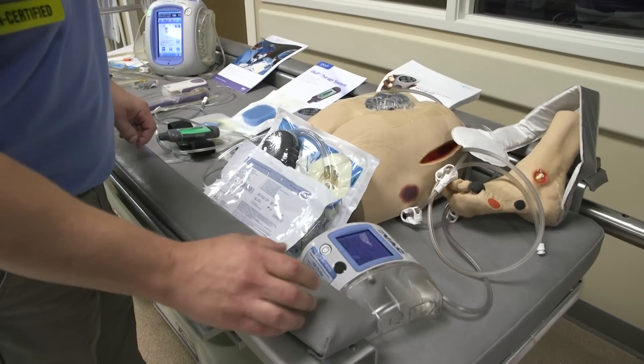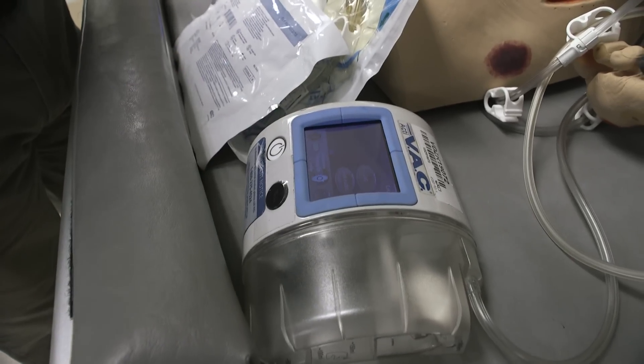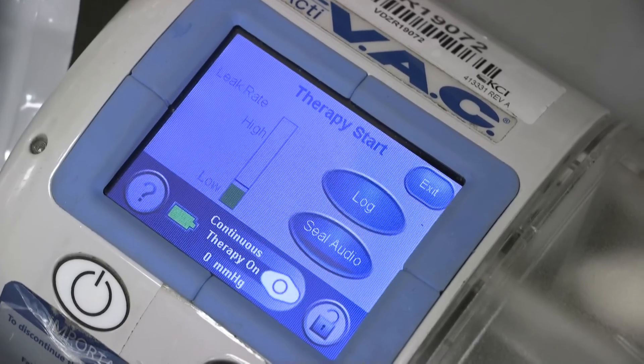This allows the patient to leave the hospital sooner while still receiving the treatment they need. Negative Pressure Wound Therapy lowers the risk of infection by offering a quicker and safer wound closure. For Lee Memorial Health System, I'm Lindsay Fry.